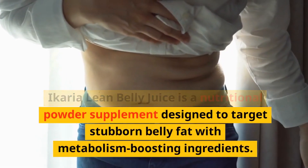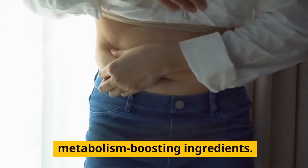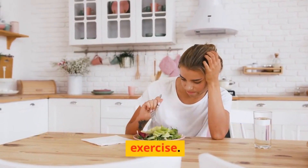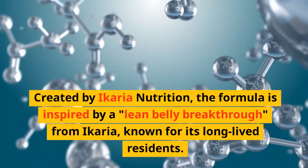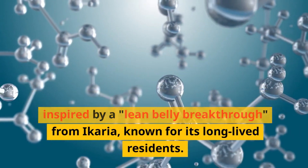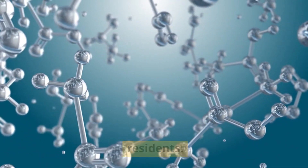Ikaria Lean Belly Juice is a nutritional powder supplement designed to target stubborn belly fat with metabolism-boosting ingredients. It burns fat without the need for diet or exercise. Created by Ikaria Nutrition, the formula is inspired by a lean belly breakthrough from Ikaria, known for its long-lived residents.